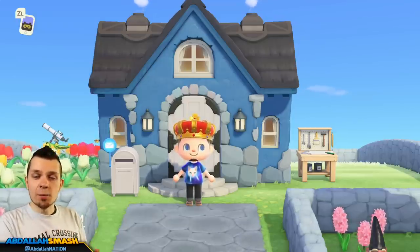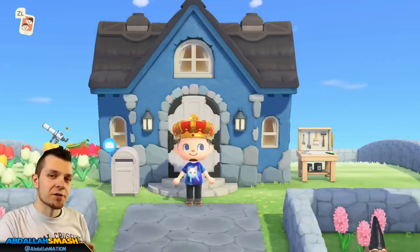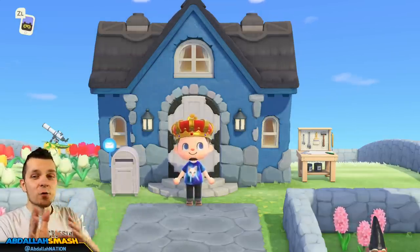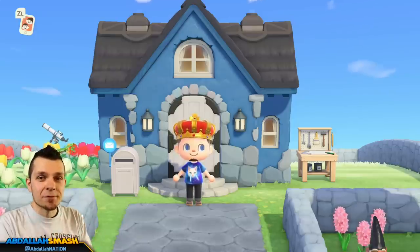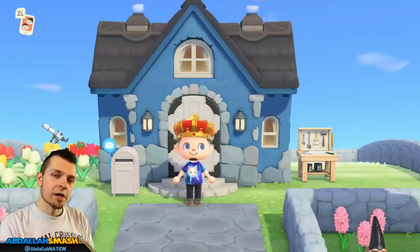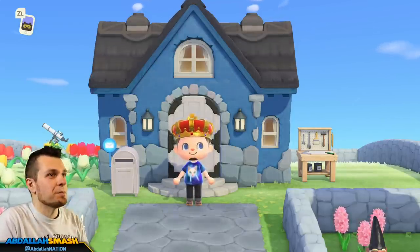How's it going everyone? It's Abdallah here bringing you guys a list of over 25 things that you can do every single day within Animal Crossing New Horizons on Nintendo Switch. This is going to showcase all sorts of things, and regardless of if you're brand new to the game or if you've been playing since launch, you guys are definitely going to find this absolutely informative. Thank you so much for watching — if you haven't already subscribed, make sure you click on that button. It's absolutely free, and consider turning on notifications so you don't miss a beat.